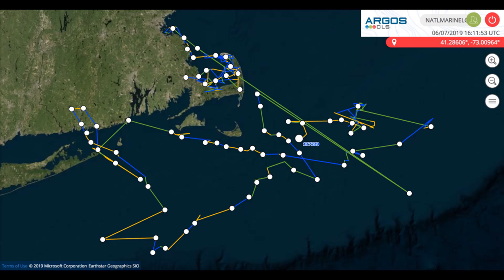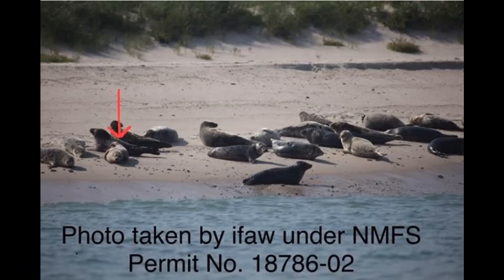This shows that Jones is doing well, even with otitis media, after it is healed. Eventually, we stopped receiving the data from Jones' satellite tracking device. Later on, though, we were lucky to receive a photo taken under IFAW's National Marine Fisheries Service permit, where they spotted our friend Jones — shown here with the red arrow — hauled out amongst not other harbor seals, but gray seals that were between two to four times his size. He looked fat and happy.